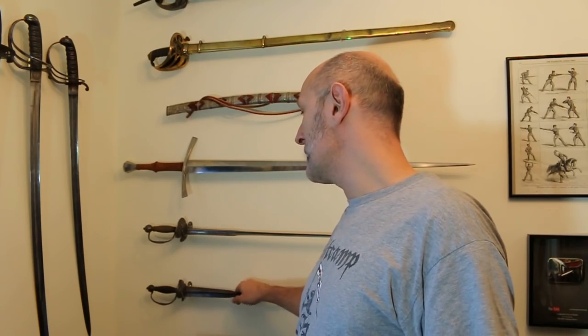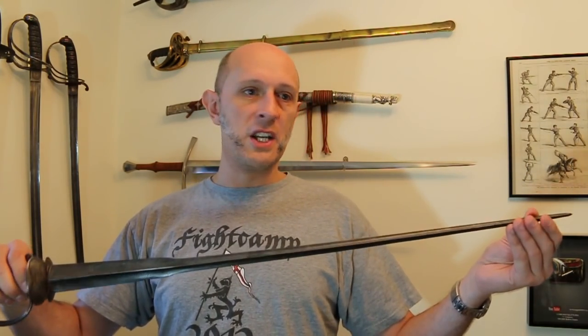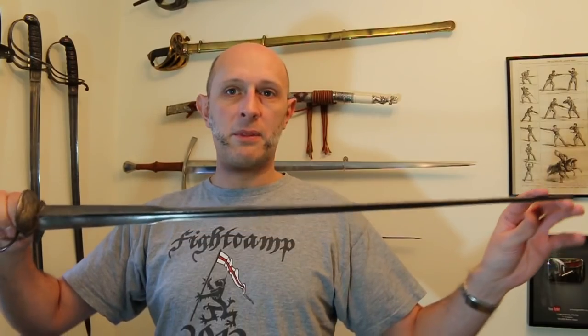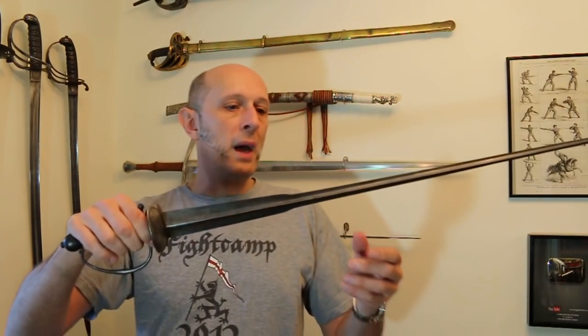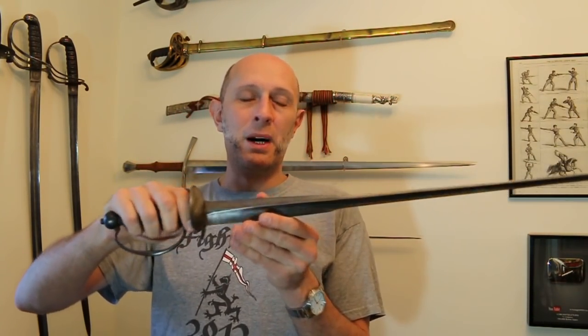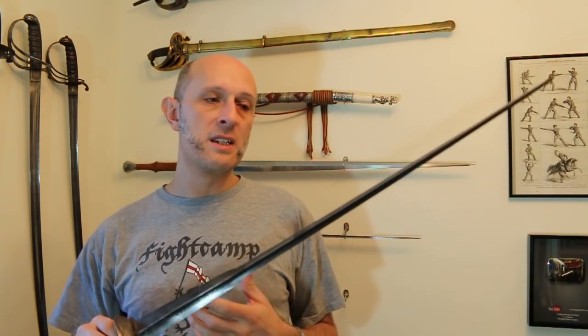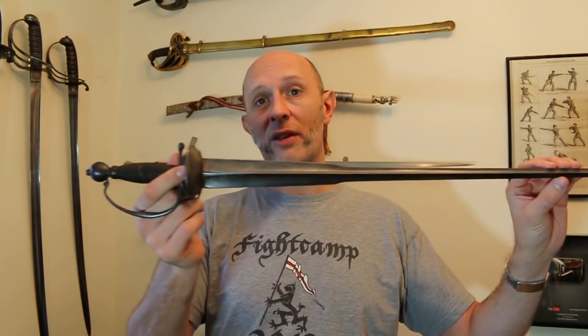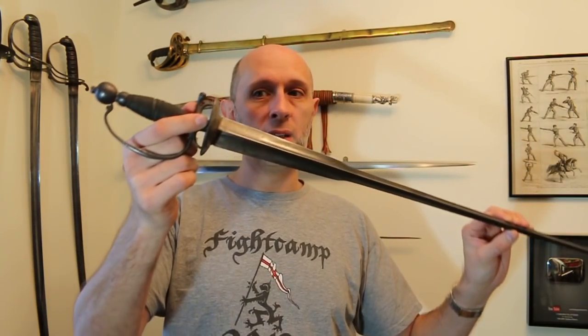So, colichemarde small swords — what are they? This is the first one I got. It came to me from an auction lot; I buy and sell antiques, and it came with a bunch of things. Initially I thought it would sell well, but once I had it in hand I decided to keep it. I'm now probably going to sell this one since I've got another, but it was such an interesting piece that I kept it to study and learn more about how swords developed and relate to each other. The colichemarde small sword is a very iconic and relatively important sword in European sword development.